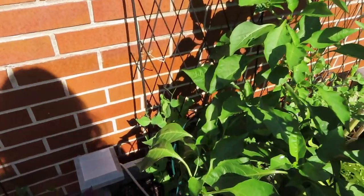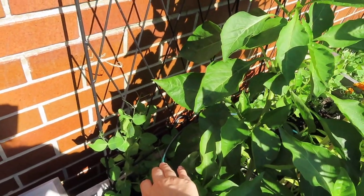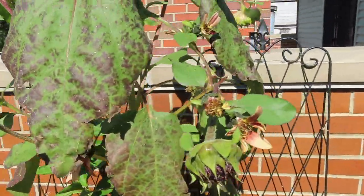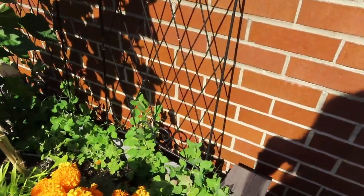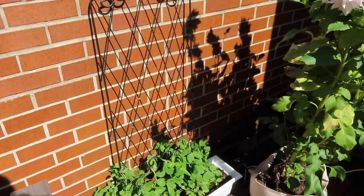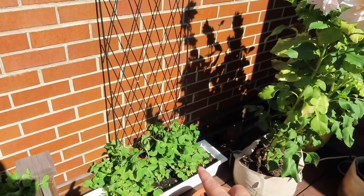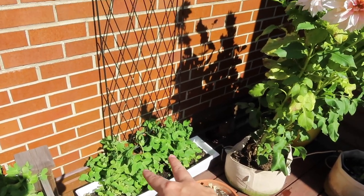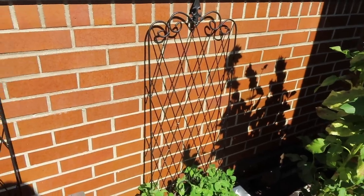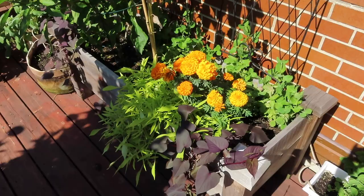There are still some peppers growing on this plant. Behind it, same thing I was doing with the sweet peas, I have snap peas as well. There's a giant sunflower I'll come back to in just a second, and more snap peas here. This is where you can see the snap peas best because there's nothing really in front of them — these will continue to trail up on these trellises.